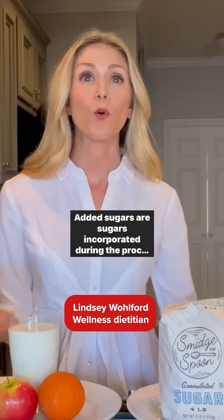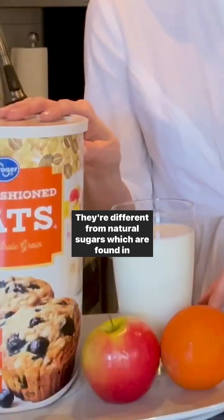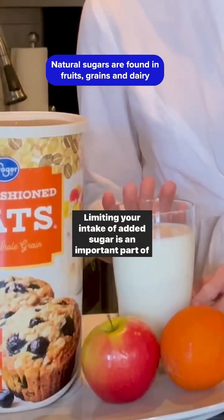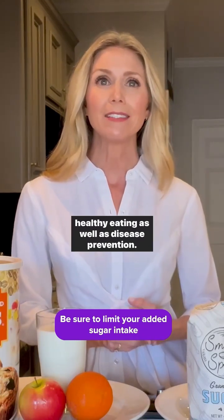Added sugars are sugars incorporated during the processing of a food or beverage. They're different from natural sugars, which are found in things like fruit and grains and dairy. Limiting your intake of added sugar is an important part of healthy eating as well as disease prevention.